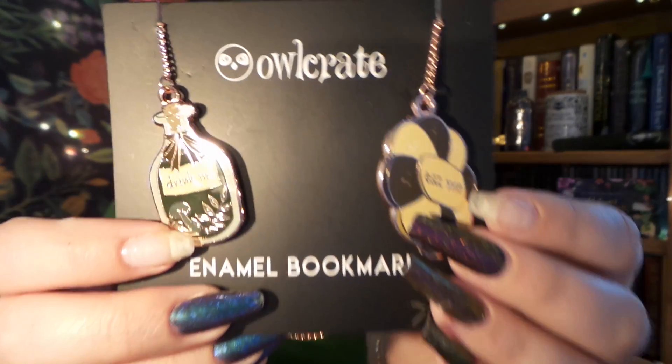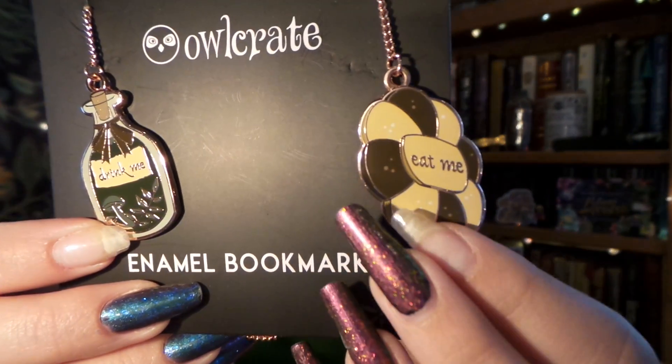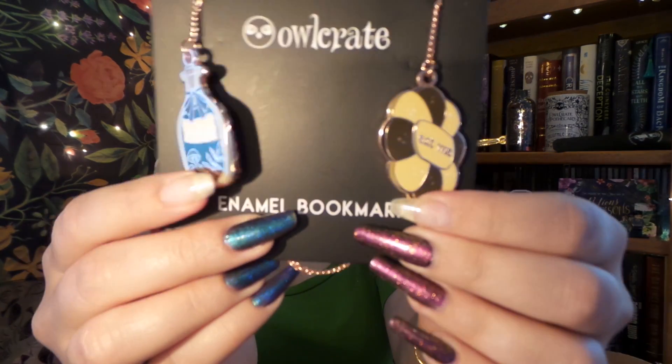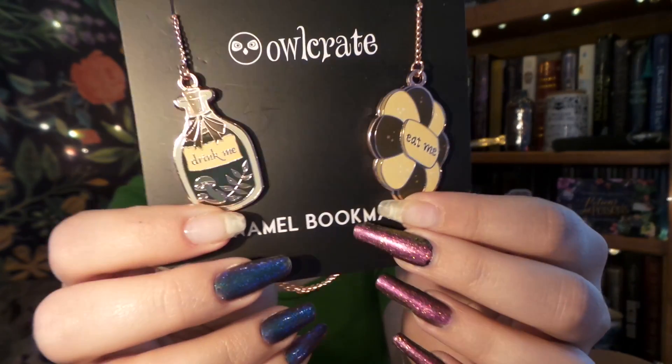So next, we have an Alice in Wonderland item, and it is so cool because it is an enamel bookmark. On one side it says 'eat me,' and on the other it is 'drink me.' And of course it's on a nice chain. I almost wish I could take it apart and turn it into a necklace — that would be super cute. I love stuff like this.